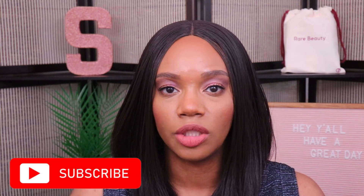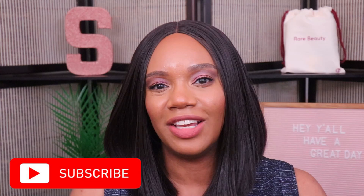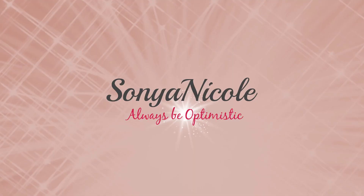If you're new to the channel, thank you so much for stopping by. My name is Sonia Nicole and I post new videos here every week. I also do some stuff for makeup lovers who are 40 and over, so please consider subscribing while you're here today. I would really appreciate your support and I would love to have you join me on this channel.